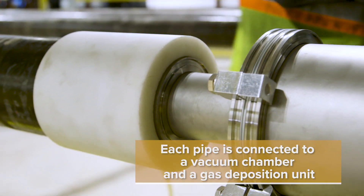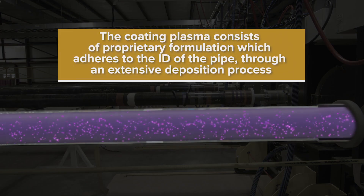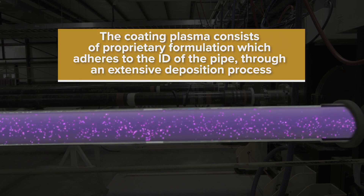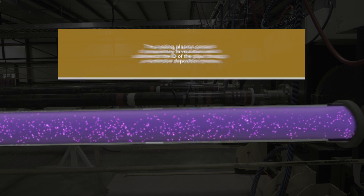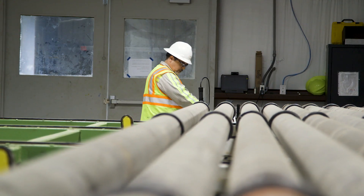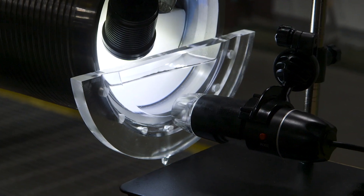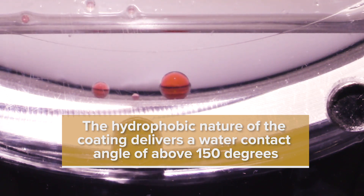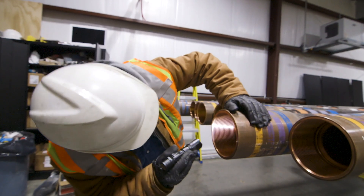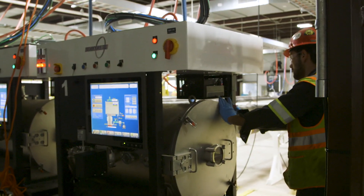Each pipe is connected to a vacuum chamber and a gas deposition unit. The coating plasma consists of a proprietary formulation, which adheres to the ID of the pipe through an extensive deposition process. After the coating is complete, a quality test is completed to verify the hydrophobicity of the surface. The hydrophobic nature of the coating delivers a water contact angle of above 150 degrees. The process is not labor or material intensive and only requires minimal waste management.